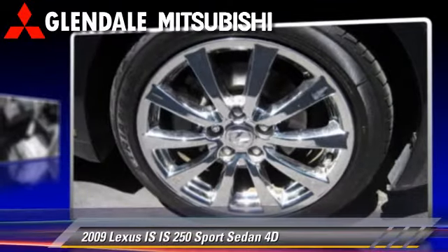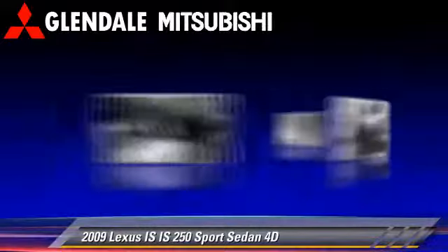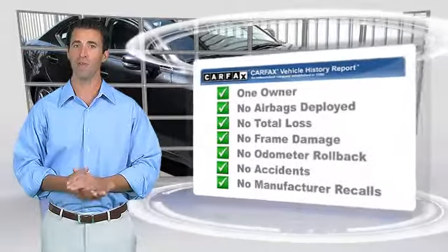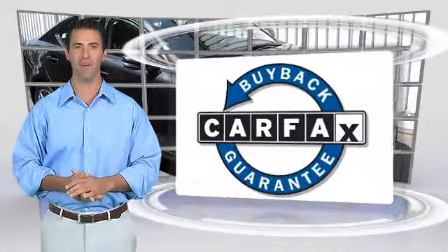Give us a call to schedule your test drive today. This is a one-owner vehicle with a Clean Carfax Vehicle History Report. Be sure to find a complimentary copy of this report online or contact the dealership. This vehicle qualifies for the Carfax Buy-Back Guarantee.